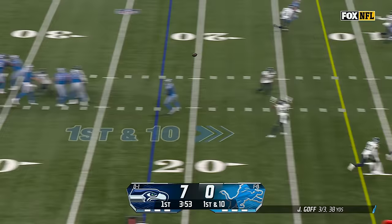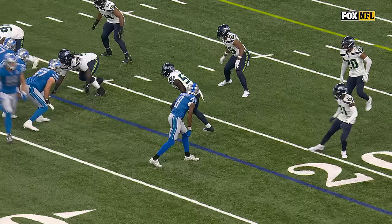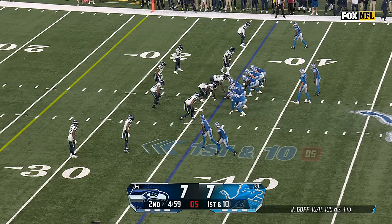First down, Goff protected. It ends on Reynolds — hangs on, touchdown. What an answer. Nice job here. Josh Reynolds ends up being the inside receiver after the motion. Perfect ball.